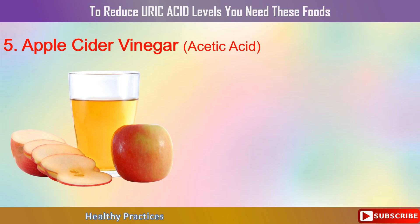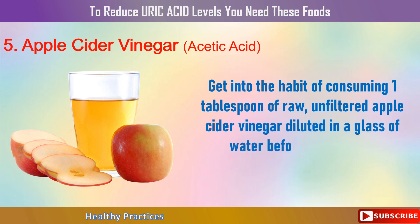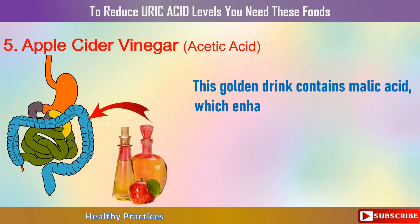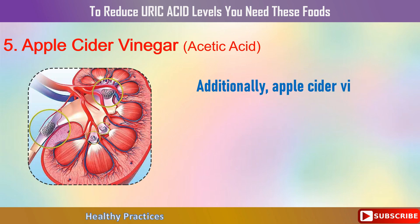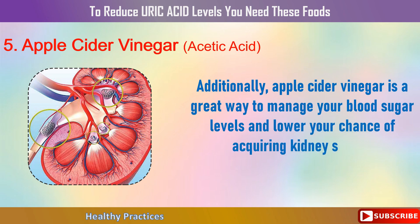5. Apple Cider Vinegar. Get into the habit of consuming 1 tablespoon of raw, unfiltered apple cider vinegar diluted in a glass of water before every meal. This golden drink contains malic acid, which enhances digestion and aids in the body's breakdown and elimination of uric acid. Additionally, apple cider vinegar is a great way to manage your blood sugar levels and lower your chance of acquiring kidney stones.